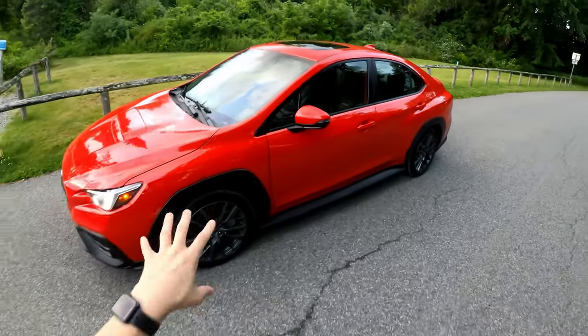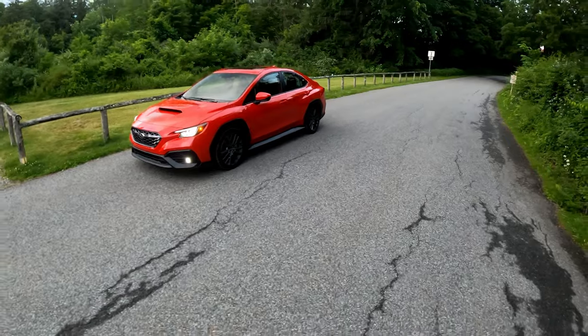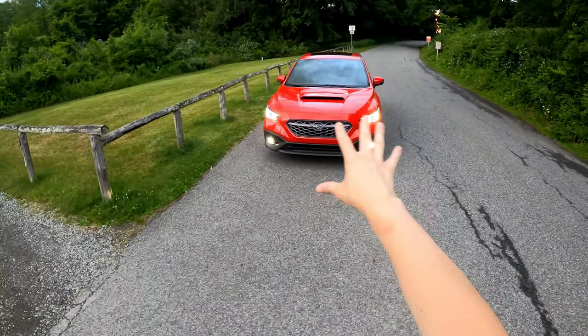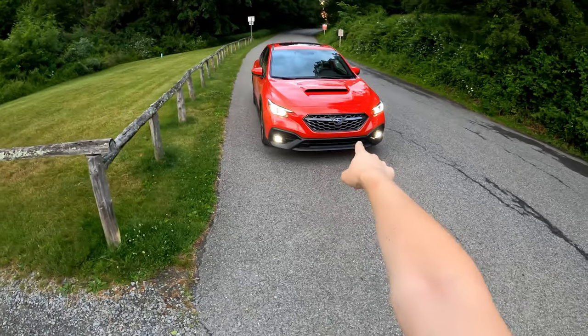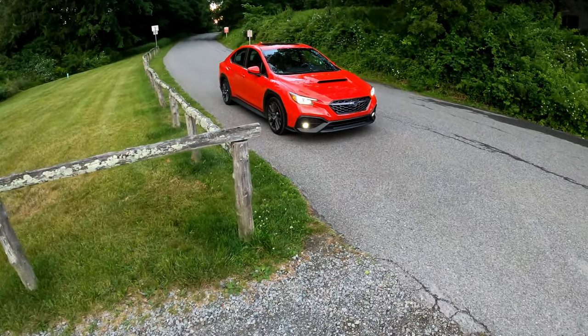Since we are in the GT model, we've got these 18-inch grayed-out wheels — I think they're a little bit lighter. It looks really good in this color actually. I'm still not a huge fan of all the cladding. I wish we had the sports grille. This is kind of a grayed-out grille finish and it's not my favorite color combination.